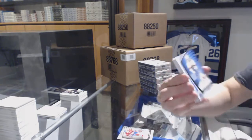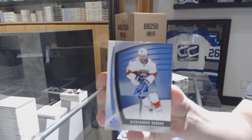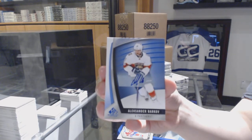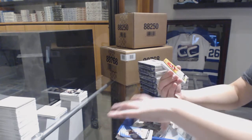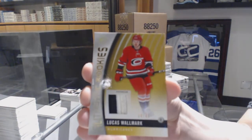A Blue Auto for the Florida Panthers, Alexander Barkov. A three-color Authentic Rookies patch number to 49 for the Carolina Hurricanes, Lucas Wollmark.